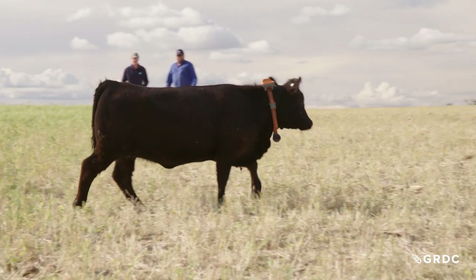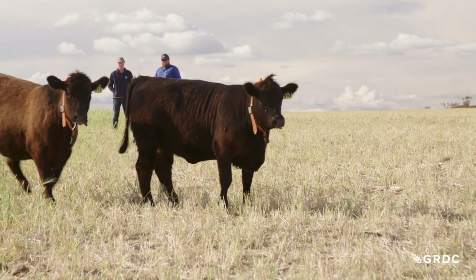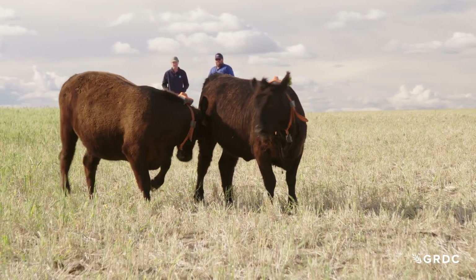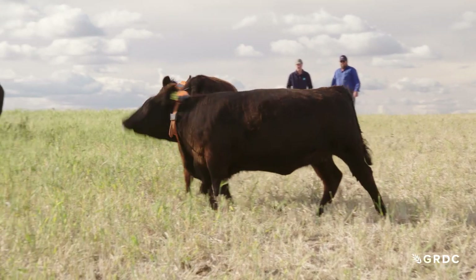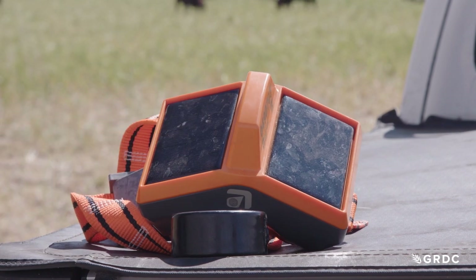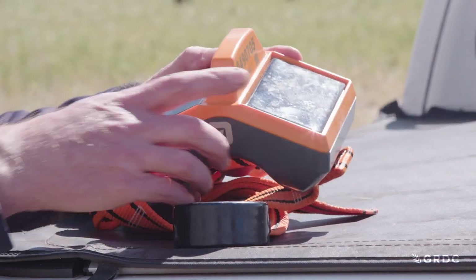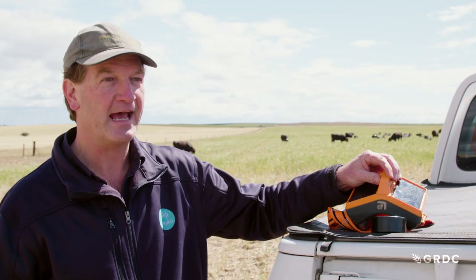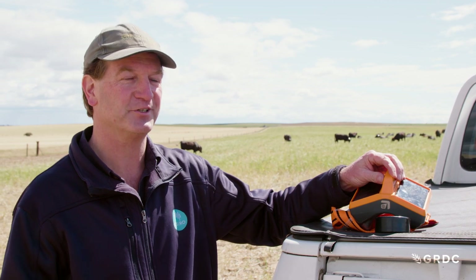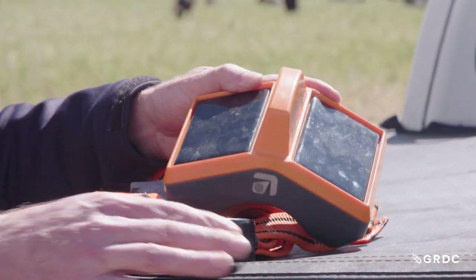Every heifer is wearing a neckband which will beep when she gets close to the virtual fence, prompting her to turn back into the contained area. The device features a solar panel for power - especially important over long periods - an antenna that communicates with the tower to display animal locations on the laptop and manage fencing, and a counterweight which allows it to always stay in the right position on the animal.